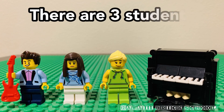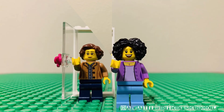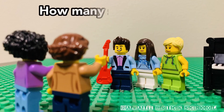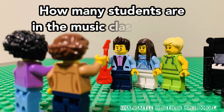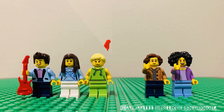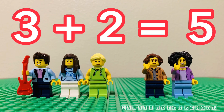There are three students in the music class. Two more students joined. How many students are in the music class in total? Three plus two is... Five.